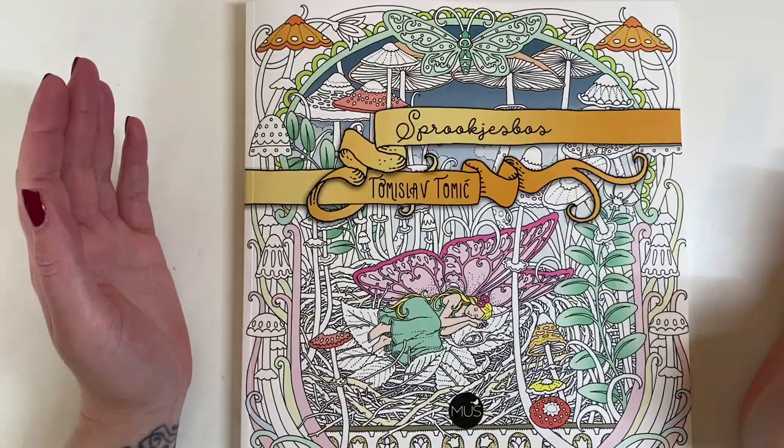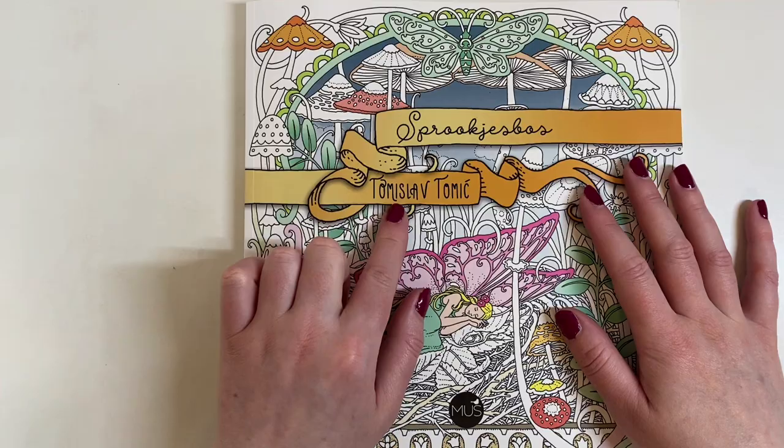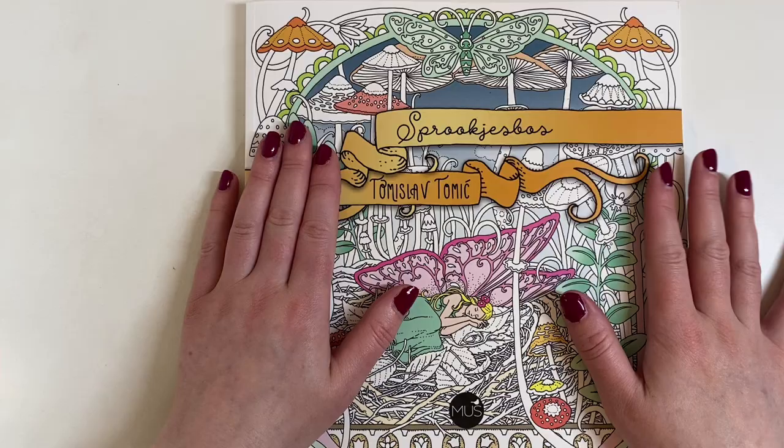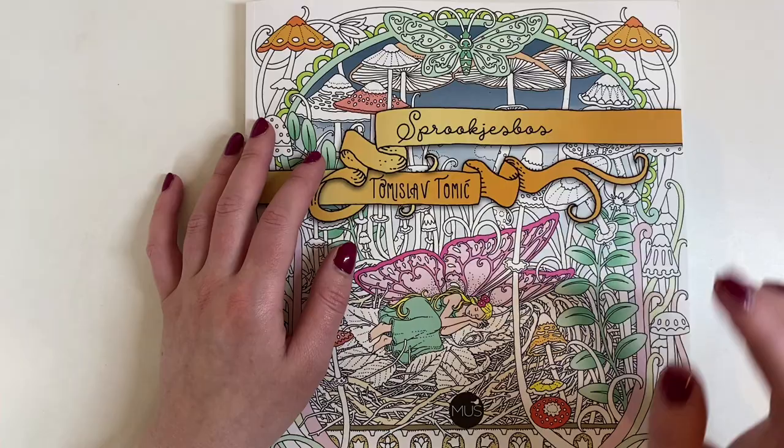Hey everyone, welcome back to the channel. I'm going to bring you today a flip through of this book. Now this isn't a new book but it's a new artist to me — I haven't actually got any books by Tomislav Tomic. I've really been seeing some gorgeous pages crop up on Instagram, and when I looked which book they're from they're always from these ones. As far as I'm aware there are two books out at the minute.